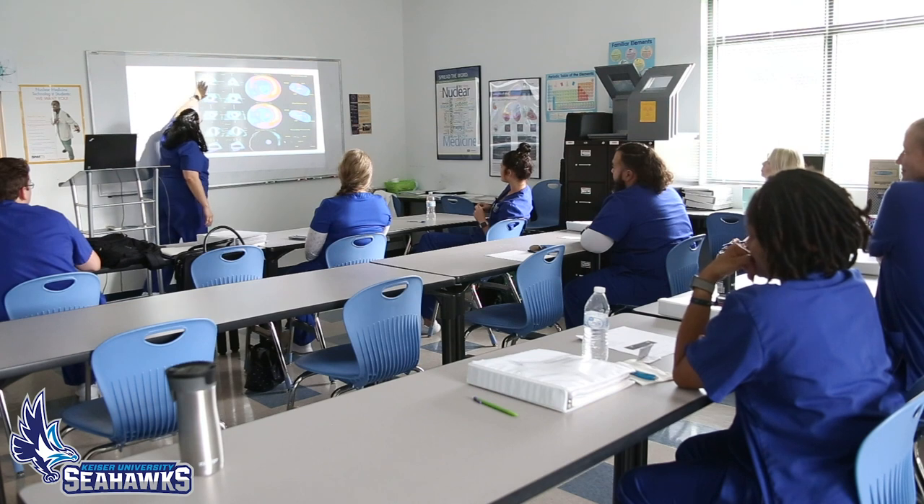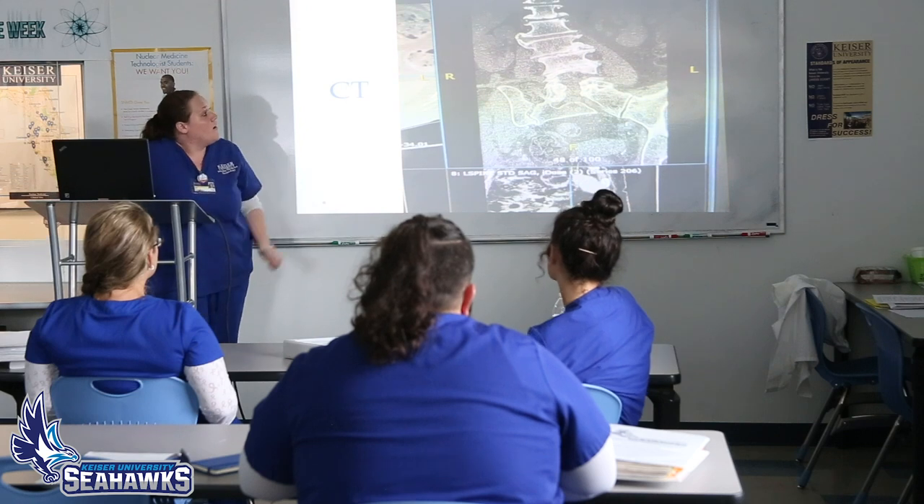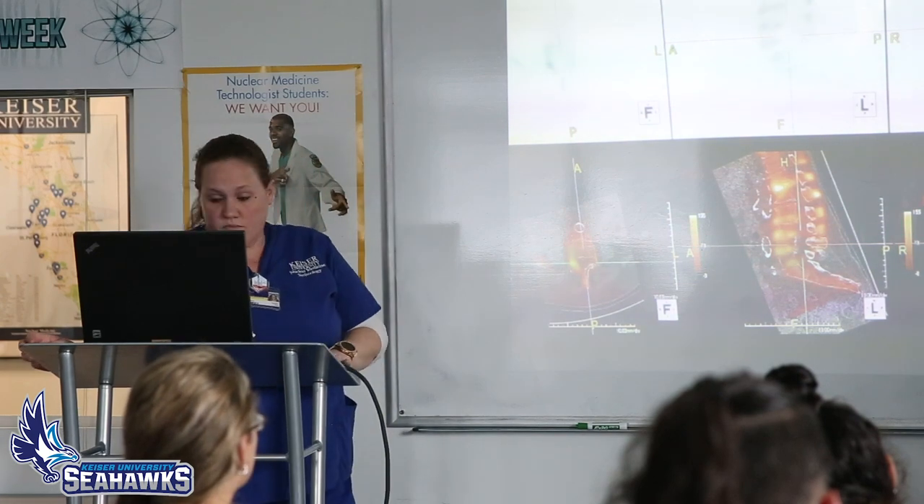We get to meet twice a month during our clinicals to go over case studies, like we did today, and we each get to talk about a very unique study that we did at our sites. We had a gallbladder study on a patient who was having a lot of abdominal pain and they didn't know why it was getting worse, so we were able to perform the study and found out that his gallbladder wasn't functioning and was likely to be removed.